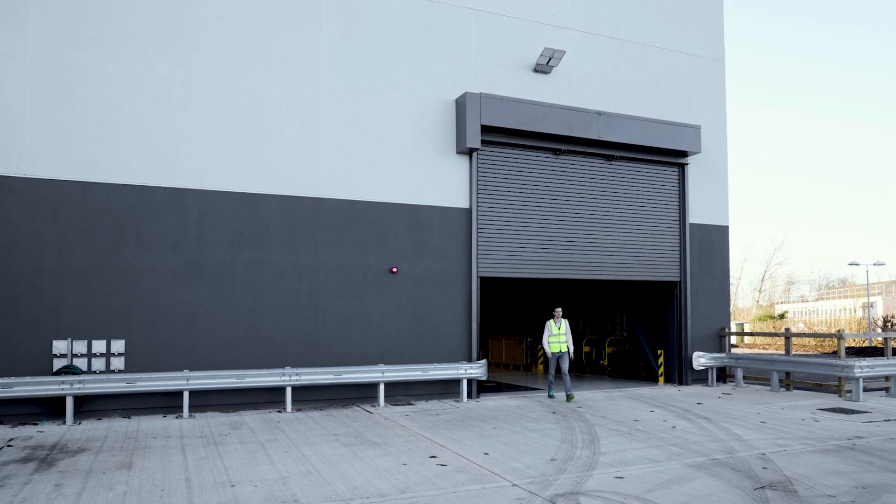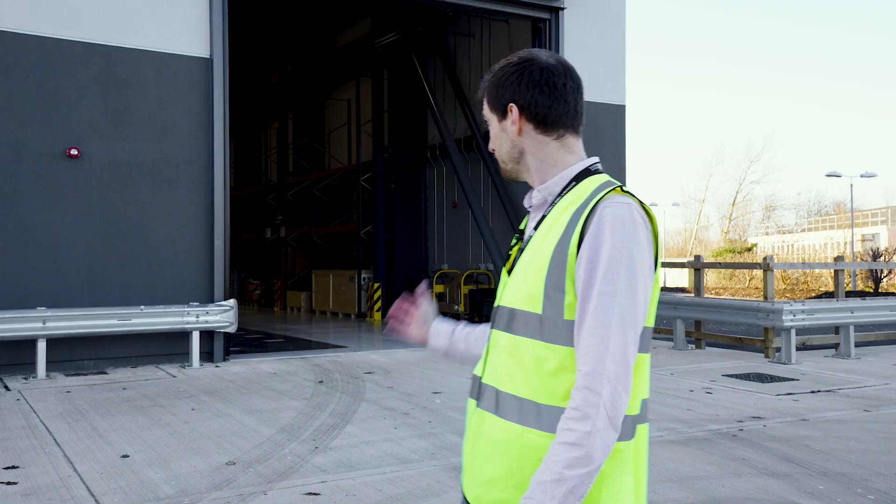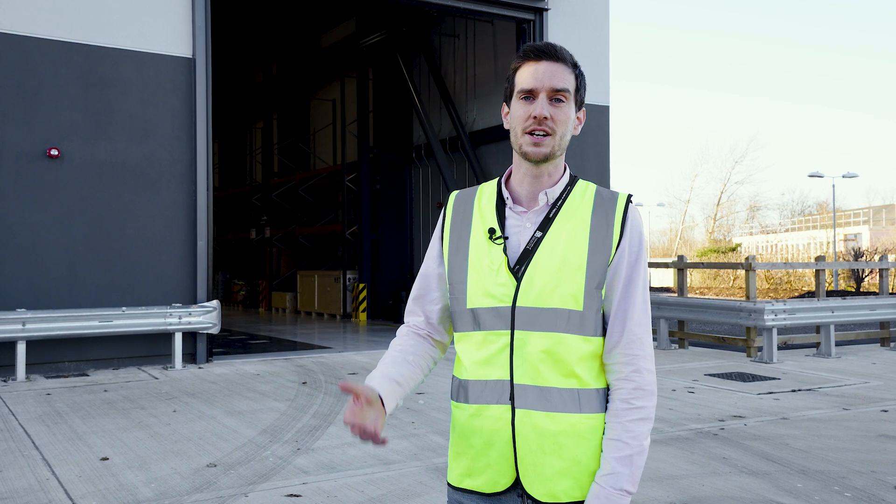This is our service yard. It gives us plenty of space for outdoor working at the back of Softsea. We can get big vehicles in and out of the test hall, as you can see from the doors behind us, which have a 5 metre high opening.